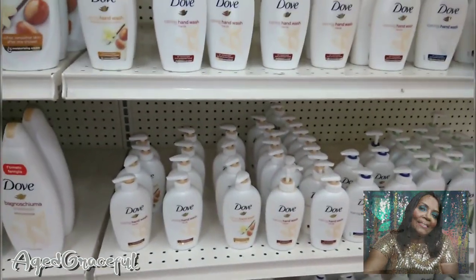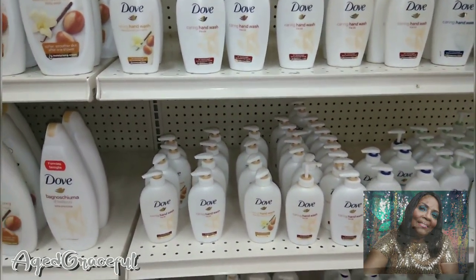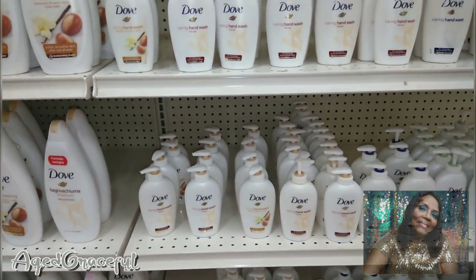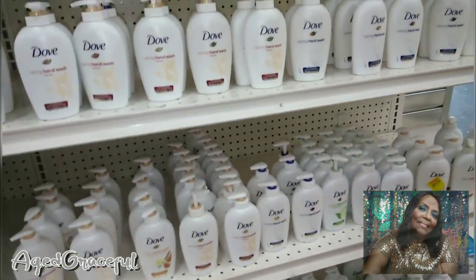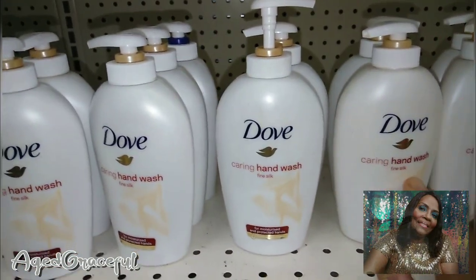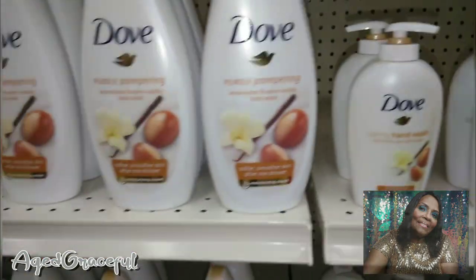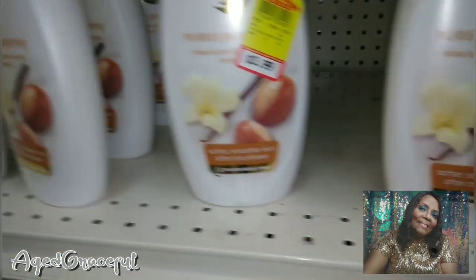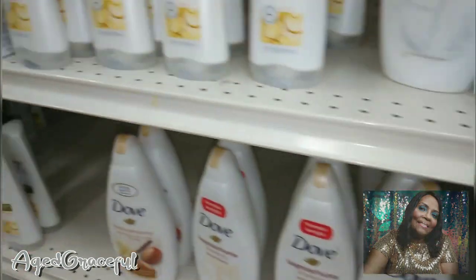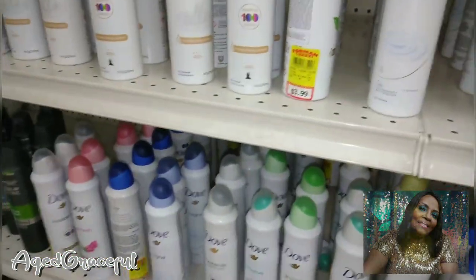Now I'm looking to see if they have a matching hand wash. Breezy picked up this brown one — you've got to be careful, this is the Fine Silk, and that one is from the U.S. I want something from Mexico. For some reason the formulas are different and the scent is different.